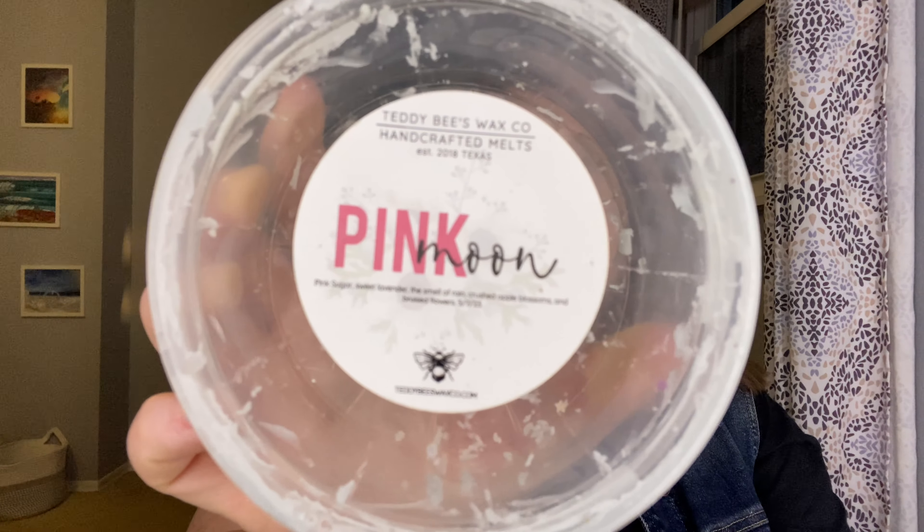Two scents that I would love to see make a return. First up is Pink Moon. This one is Pink Sugar, Sweet Lavender, the Smell of Rain, Crushed Apple Blossoms, and Bruised Flowers. This is such a pretty springtime scent. It's so unique too — you really get that rain and crushed apple blossoms. It's floral, but it smells like wet flowers. It's so interesting, so pretty. I've gone through a souffle and now this tub of it. It's such a unique scent. I don't feel like I need tons of it — it's a very specific scent and I only want to melt it during the springtime, but it is beautiful and so unique.